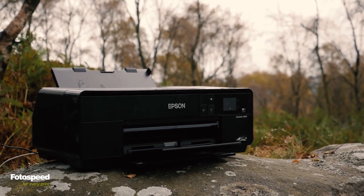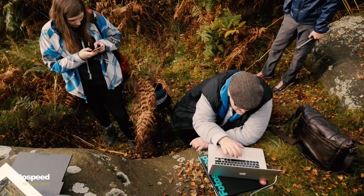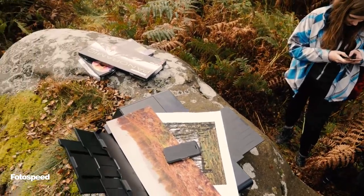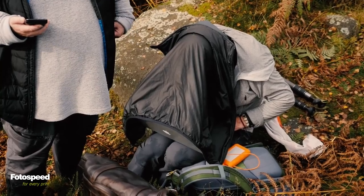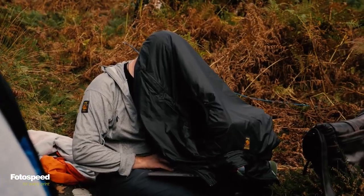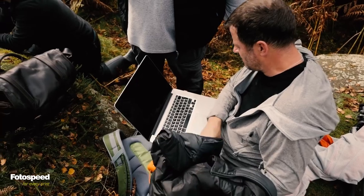I think it's important that when anybody's going out to shoot images which they will print, to be thinking about what paper that's going to be used on — that will influence how you shoot. Today we've come out with a signature range of papers: Platinum Brighter Natural, Soft Textured Bright White, Smooth Cotton 300, and the Platinum Etching. Speaking to Doug and Paul, they both said when composing their image they knew what paper it was going to be printed on even before they'd hit the shutter.